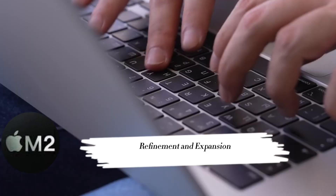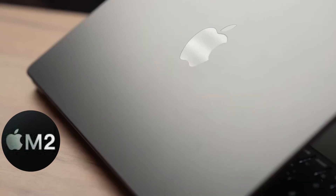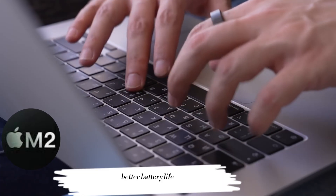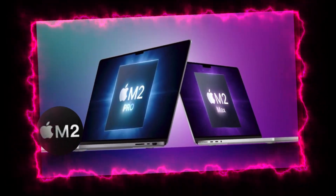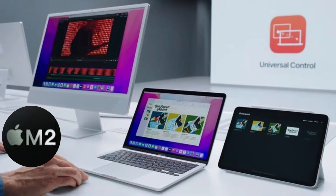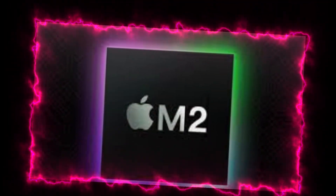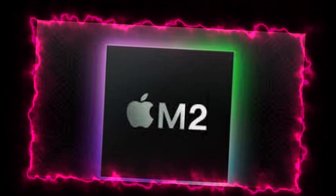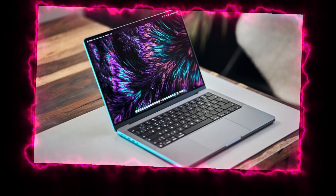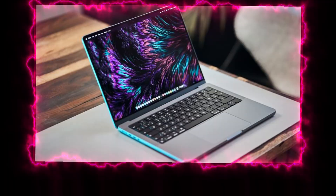The M2, launched in June 2022, built upon the M1's success with architectural improvements, leading to faster performance and better battery life. The base M2 succeeded the original M1 with notable upgrades in CPU and GPU performance. The M2 Pro offered enhanced CPU and GPU, catering to power users. The M2 Max doubled the GPU cores of the M2 Pro for extreme performance demands. The M2 Ultra combined two M2 Max chips, delivering unparalleled power for the Mac Studio and Mac Pro.